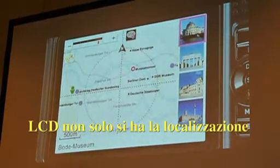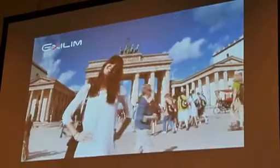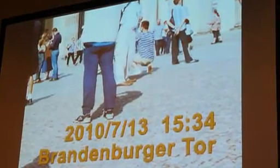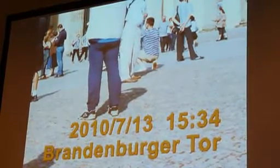Moreover, the camera can display the name of scenic spots for photography during travel. What is more, the EAH20G can show users scenic spots near their current position.